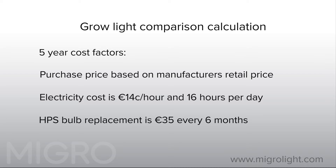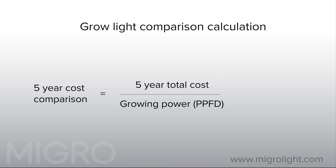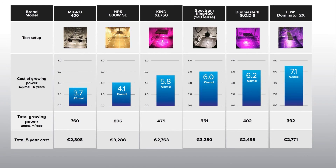We then divide the total cost of ownership over five years by the growing power produced so that the grow lights can be directly compared. The results for each product have been ordered with the most expensive on the right and the most cost effective on the left. You can see that there are many LED products that are not as good value for money as a mid-priced HPS setup.